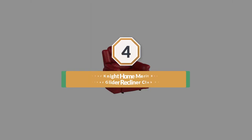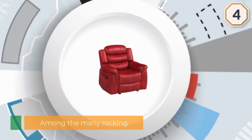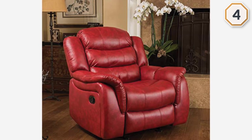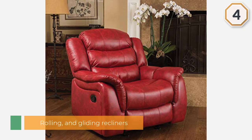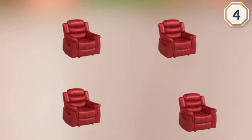Number 4: Christopher Knight Home Merritt Brown Faux Leather Glider Recliner Club Chair. Among the many rocking, rolling and gliding recliners tested, the Merritt Brown PU Leather Glider Recliner is one of the very best deluxe recliners for sleeping and napping. It's incredibly comfortable to sit in, with a firm but supportive bottom seat and a unique concave curvature.